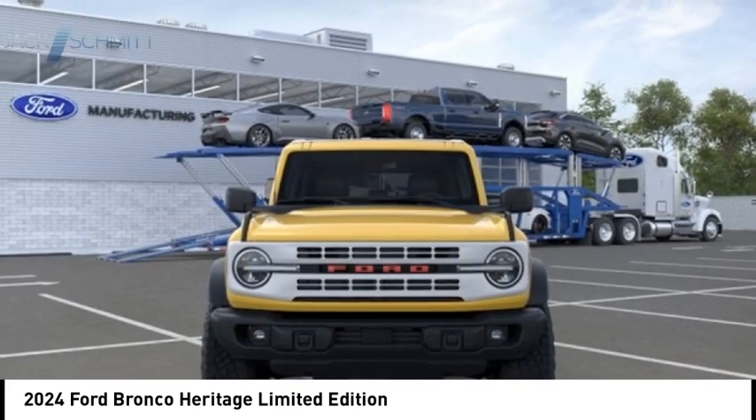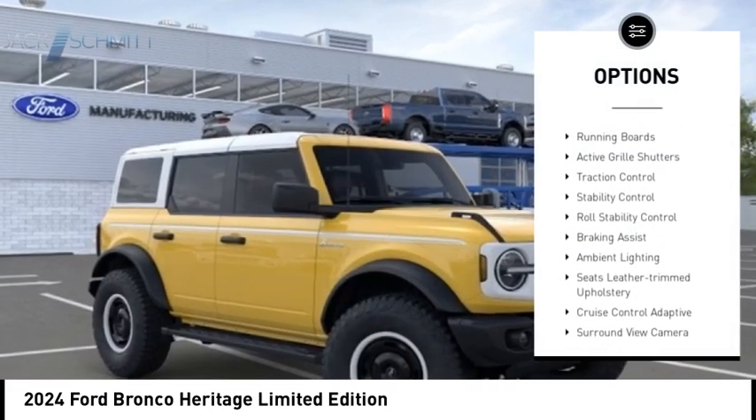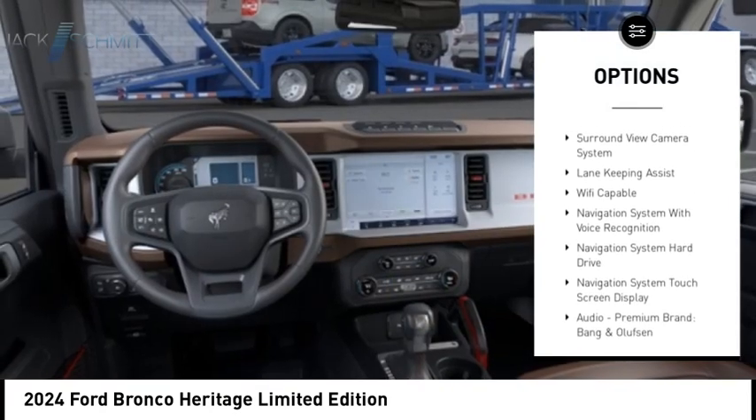Here are some of this vehicle's great options: power windows with safety reverse, emergency braking preparation, remote engine start, running boards, active grille shutters.